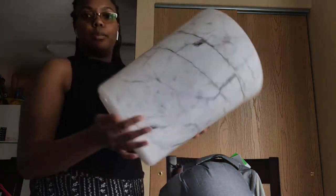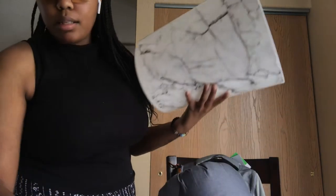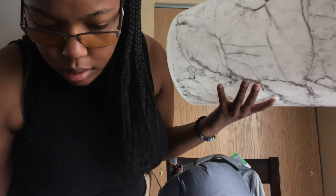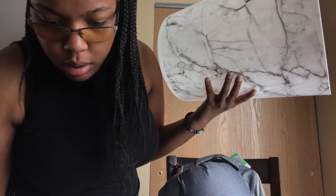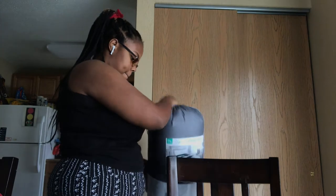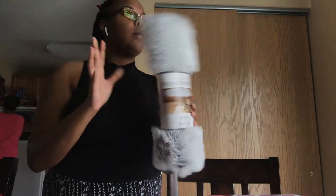I got this marble waste basket — it was super cute, I couldn't live without it. I think it's about five dollars max.